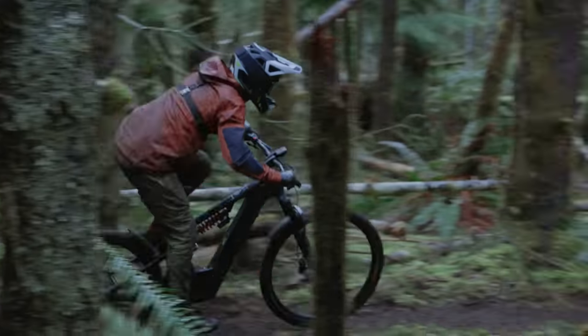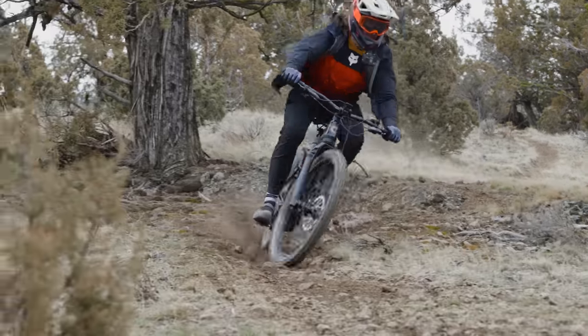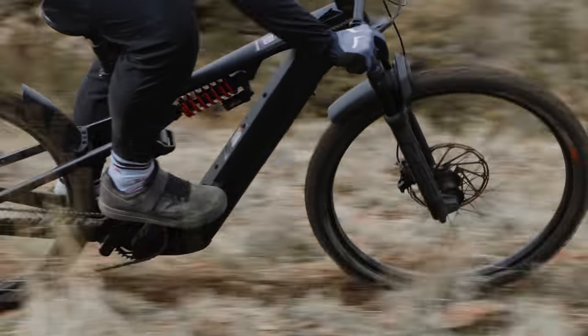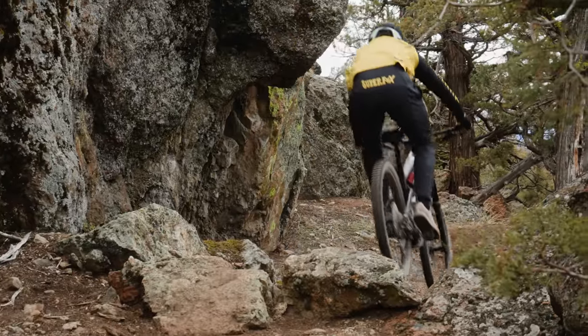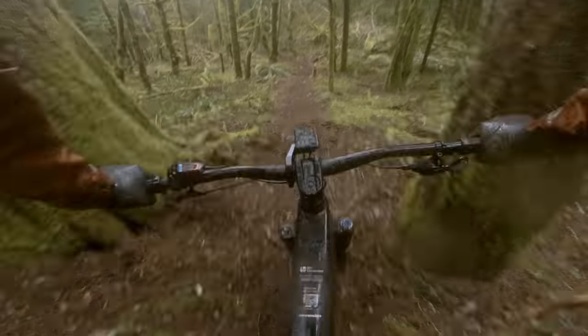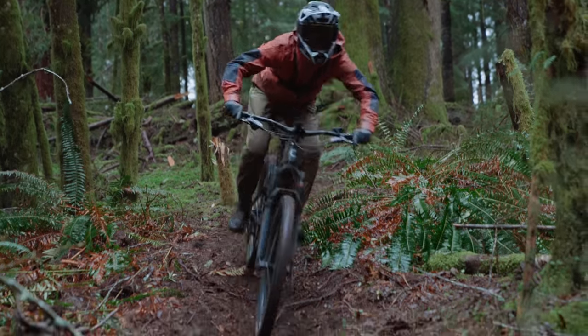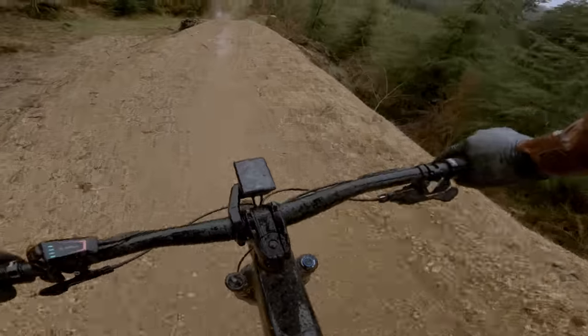The ideal candidate for the Cannondale Moterra is someone who rides open, steep terrain and wants to set lines on super gnarly, mostly straight trails — like the desert tracks they tested. It's not ideal for tight coast trails or playful riders. It would also work well as a touring or adventure backcountry bike, given the Bosch motor, supple suspension, and long stable platform.